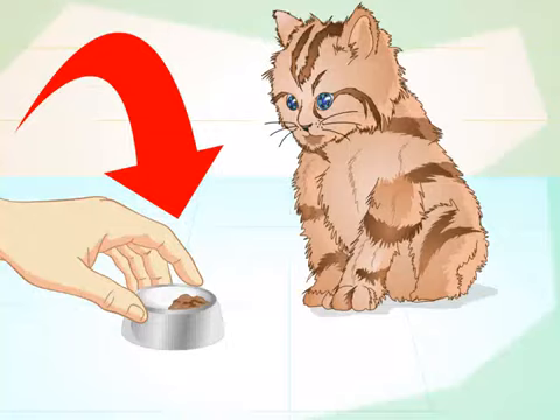How to get a sick kitten to eat. There are few things more heartbreaking than a sick kitten who won't eat. If your kitten won't eat, chances are she is either sick or depressed. If she refuses to eat for more than a day, bring her to the vet. In the meantime, you can try to get her to eat at home.